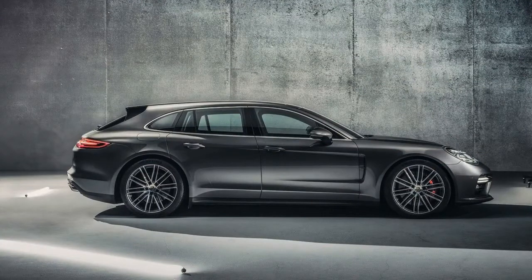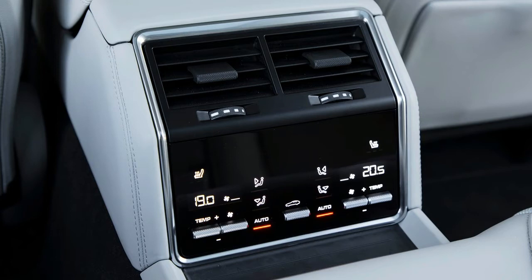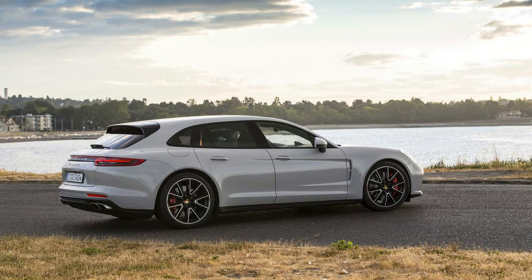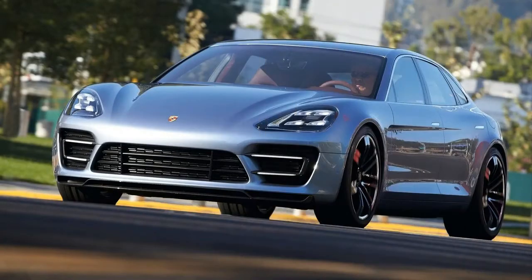2018 Porsche Panamera Sport Turismo review. German automakers are masters of skinning a single nameplate into an extensive spread of variants, with none better at doing so than Porsche. The Stuttgart-based brand slices its hallmark 911 into 22 slivers of body, powertrain, and drivetrain combinations. Now Porsche's four-door car is getting in on that action with a subtle stretch of the roofline that spawns a second body style called the Panamera Sport Turismo.